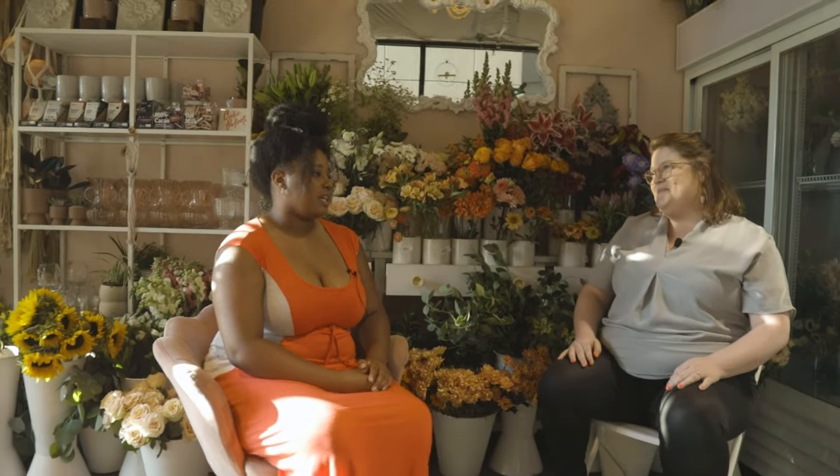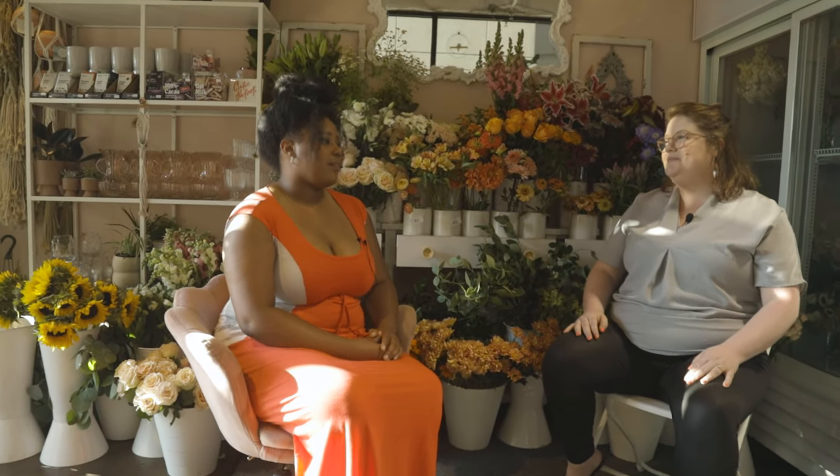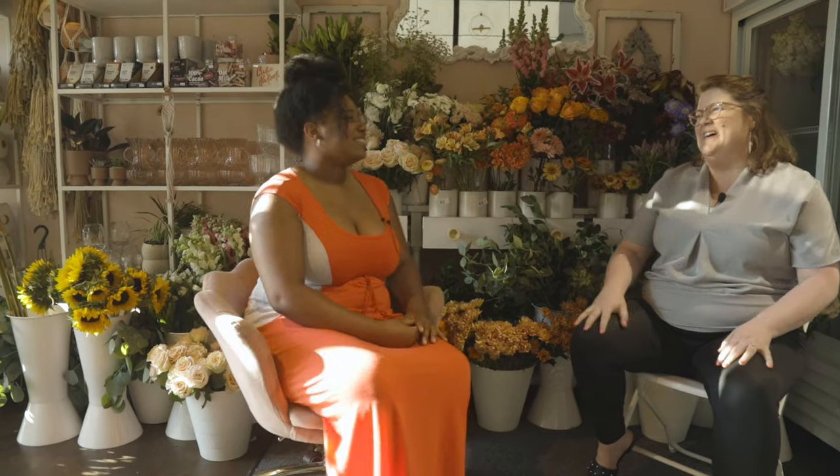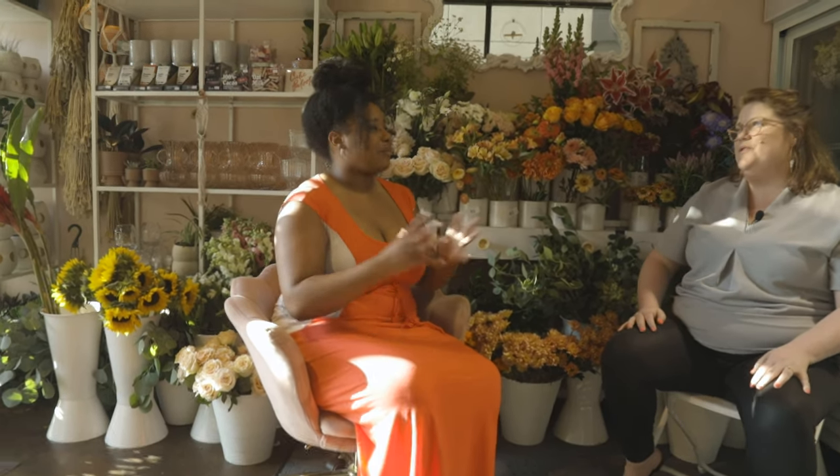Having flowers even in your staging photos can show people the size of a room — same with plants. Sometimes you look online and then you get in and it's like, I can't fit in this room. So it is kind of nice to see how big a space is too.